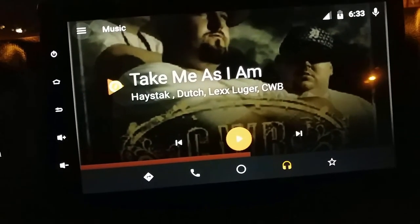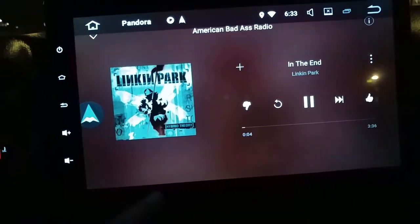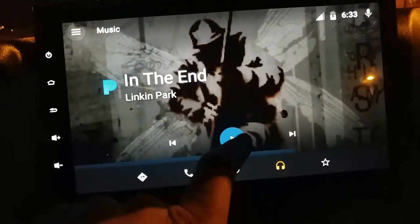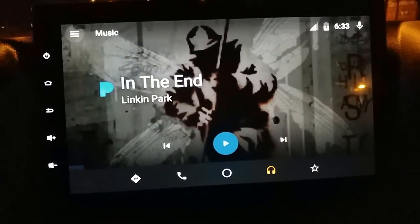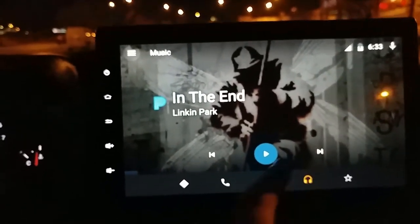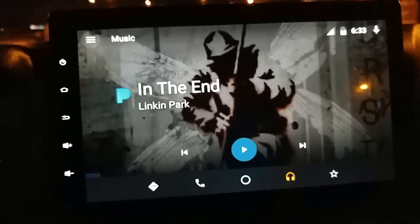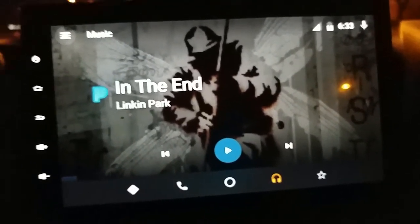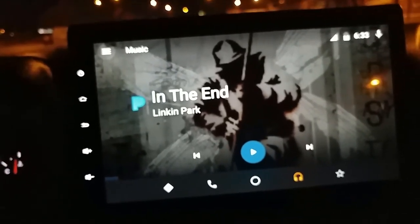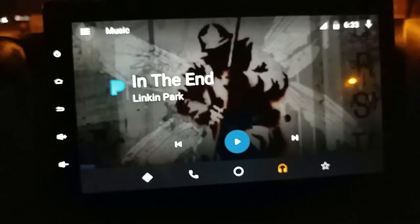Let me go back to the Automate screen - of course it's not cooperating. Let's try again, go back to Pandora. So now we have Pandora showing in Automate - you kind of have to have sounds playing for it to register. You can see it changes to blue and you have this giant album artwork which is kind of cool, though it's a little blurry. I'm going to turn the Jeep off and go to the gym.